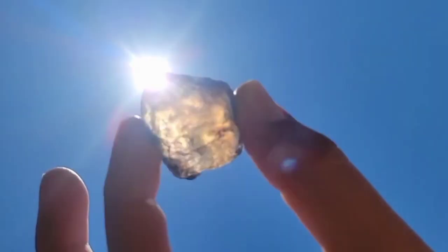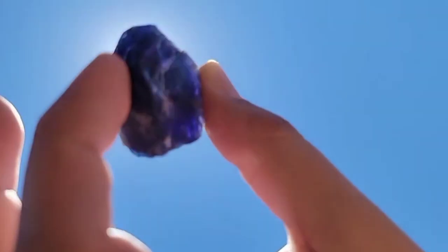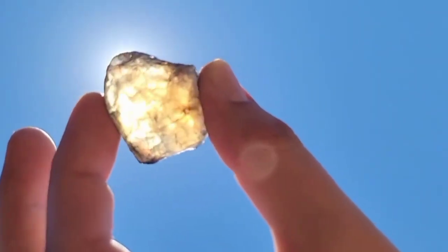Rocks showing this effect can lead you to minerals like cordierite, iolite, or andalusite — all hidden beneath dull surfaces that most people would step right over.